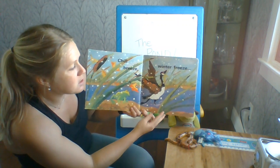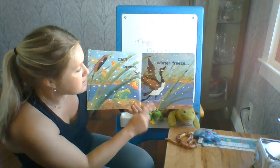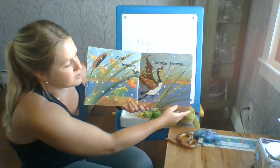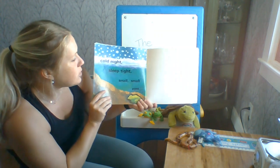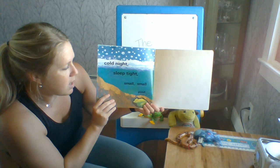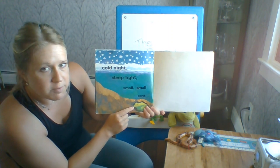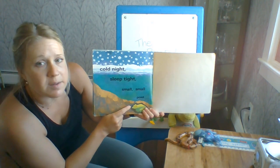Chill breeze, winter freeze. The pond is getting ready for winter. See the snow? I hope we don't see snow anytime soon. Cold night, sweet night, small, small pond. And there's our frog friend. He is under the dirt taking a nap in his home.